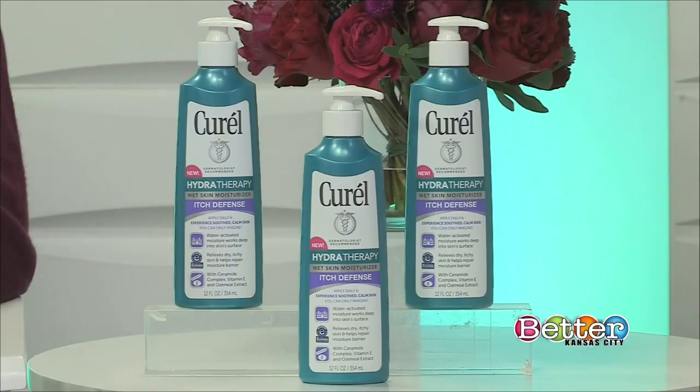I love the fact that it has a water-activated formula, which means you use this right in the shower after you use your favorite soap or body wash. It goes on effortlessly, you don't have to rinse it off, it's not greasy, and it absorbs instantaneously. It streamlines your entire grooming regimen in the morning. I also like the fact that if you have eczema or really sensitive skin, you can feel good about using this product because it has received the National Eczema Association Seal of Acceptance.